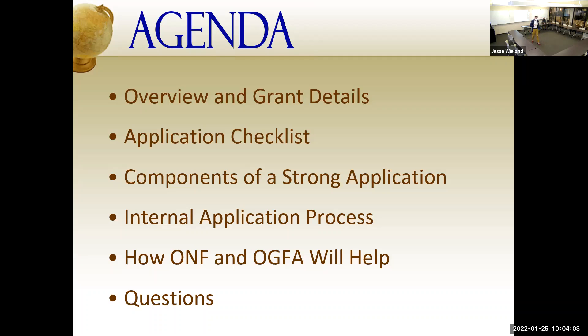We're going to go over some of our internal deadlines. Fulbright is one of those fellowships where if you're an enrolled student at FSU, you need to apply through our internal process — because it looks a little wonky to review committees if an enrolled student didn't go through their university. We're going to highlight how our offices will work with you, and I always like leaving time at the end for questions about your interests or the countries you're considering.